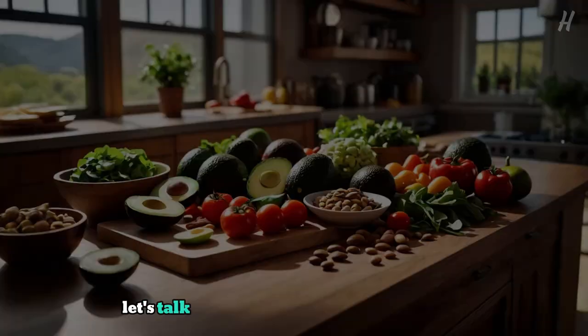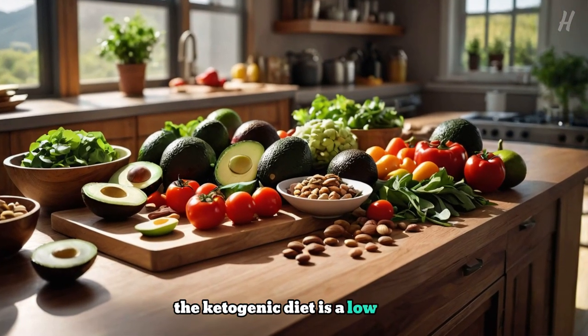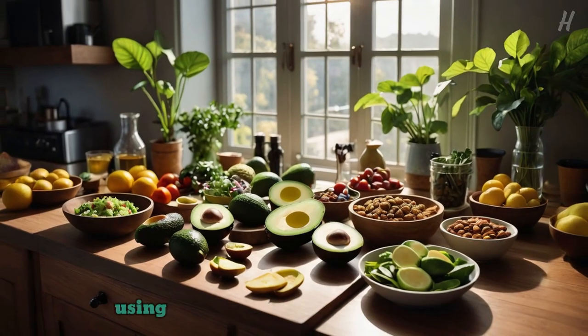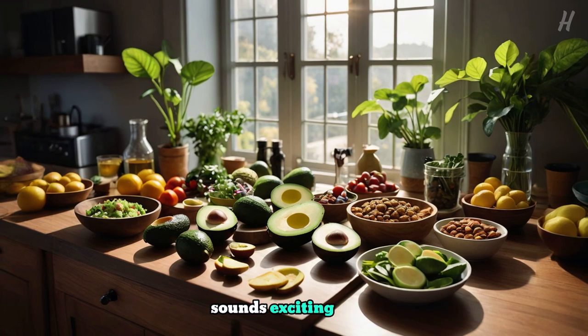First off, let's talk about what the keto diet actually is. The ketogenic diet is a low-carb, high-fat diet that aims to put your body into a state of ketosis. In ketosis, your body becomes a fat-burning machine, using fat for energy instead of carbohydrates. Sounds exciting, right?